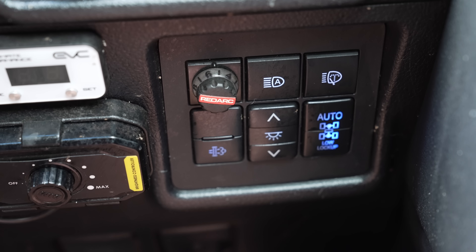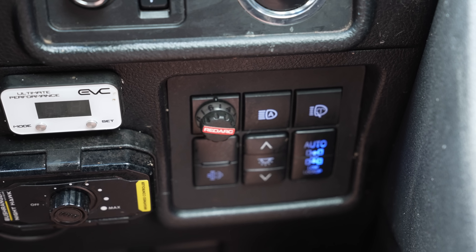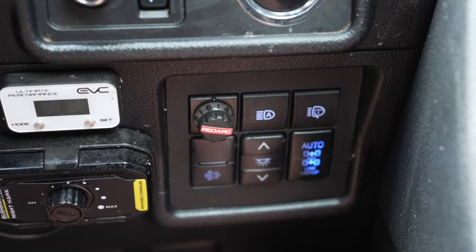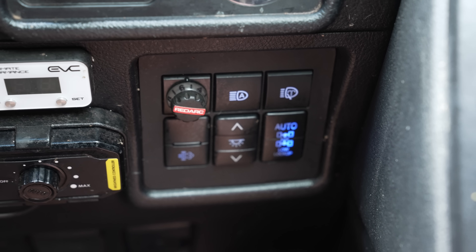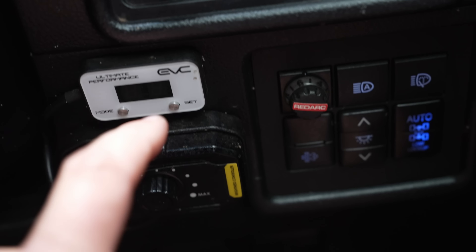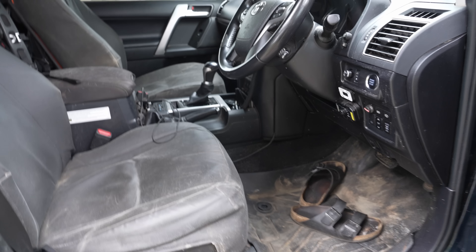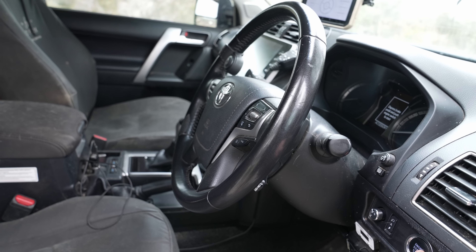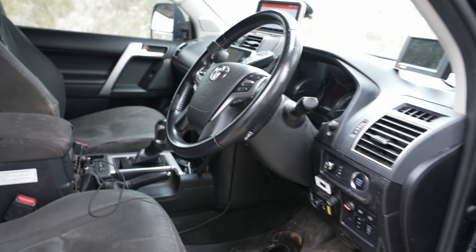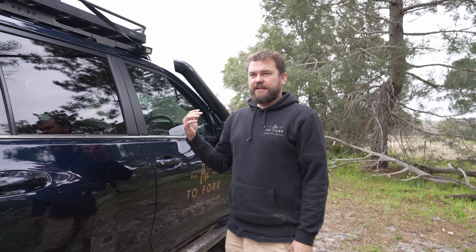The Redarc Tow Pro brake controller works very well. The Richards lock-up kit — which was provided to me — burnt out the solenoid in my gearbox, so I've since ordered an MM4x4 one. There's also a dimmer for the spotlights and a throttle controller I never use. The car has electric seats and an electric steering wheel that moves to your position when you start it.